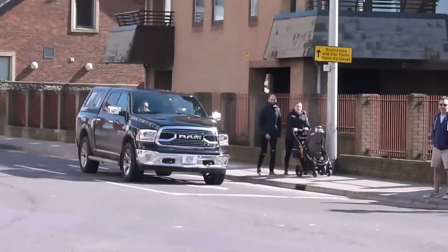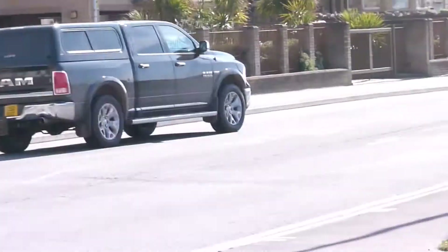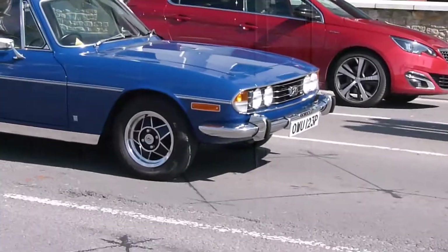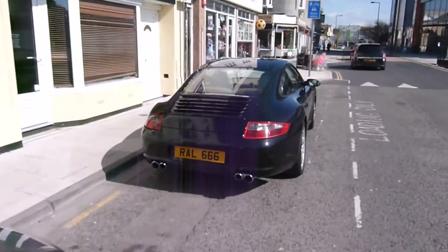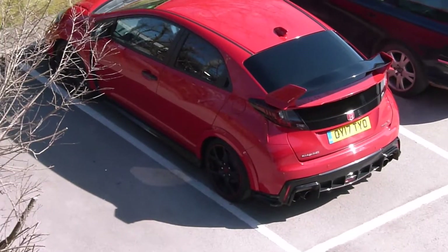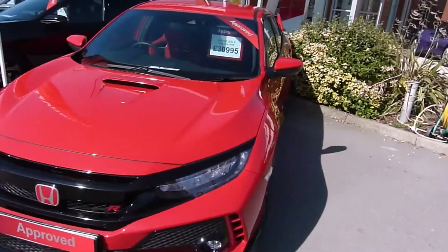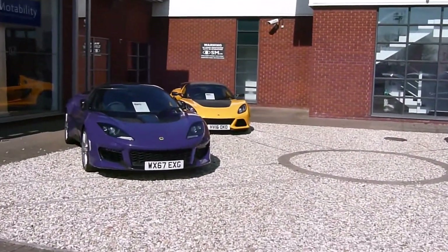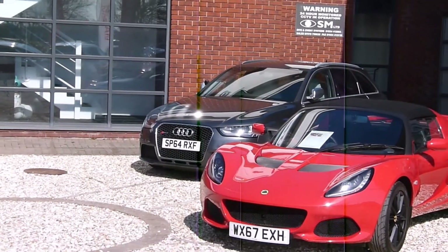Ram truck, F-Type P300 — massive. The new F-Type P300 from the front, pretty nice. Don't know what that is. Old Porsche, Type R. Brand new Civic Type R. Purple Evora, yellow Exige S.